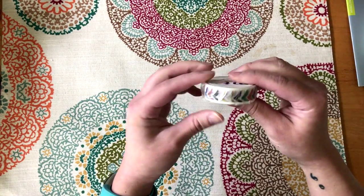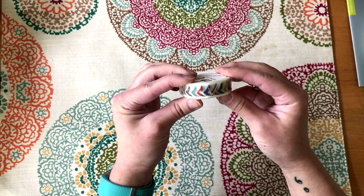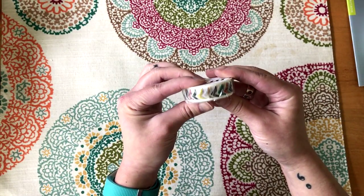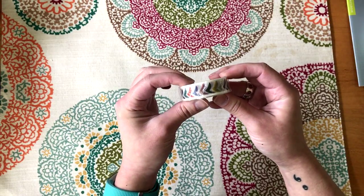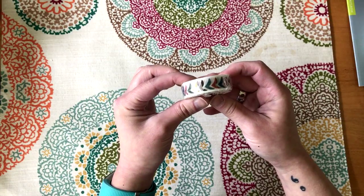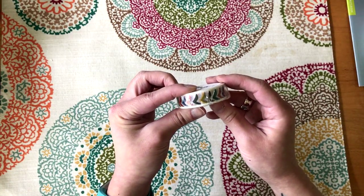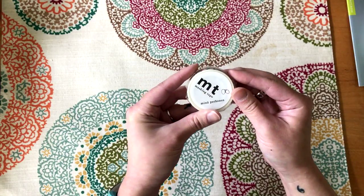And then I ordered this washi tape, which I didn't order last year when I ordered my bird cover. I finally decided to go ahead and order it. I really like it, and I have the bird cover from last year which I'm going to continue using this year, so I got the washi tape to match.